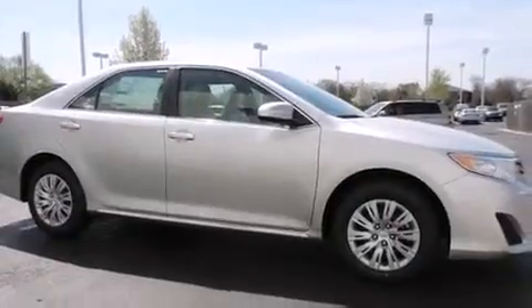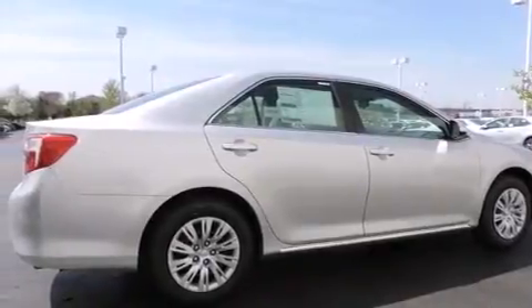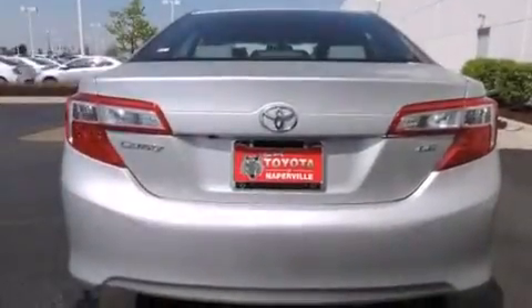Traction control and stability control systems. A split folding rear seat. Cruise control. A 6-speaker audio system. Front side impact airbags. A rear window defroster.